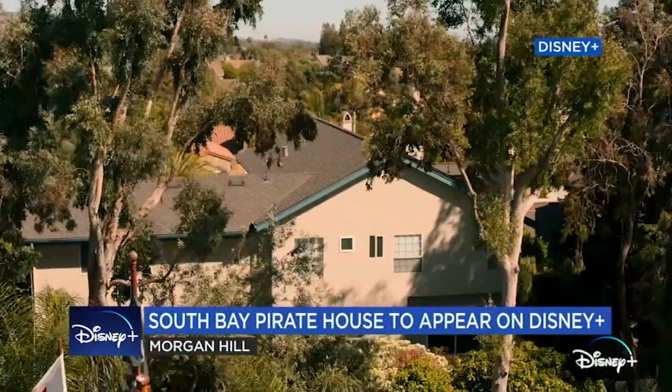We were here two years ago on a story, and now the pirate paradise will be seen on a national stage on Disney Plus this week.